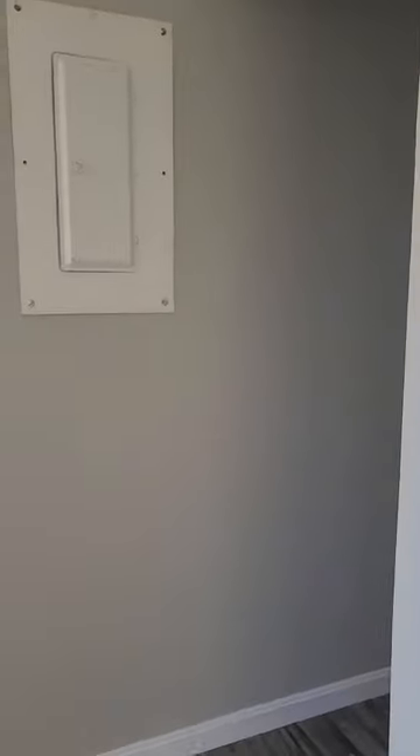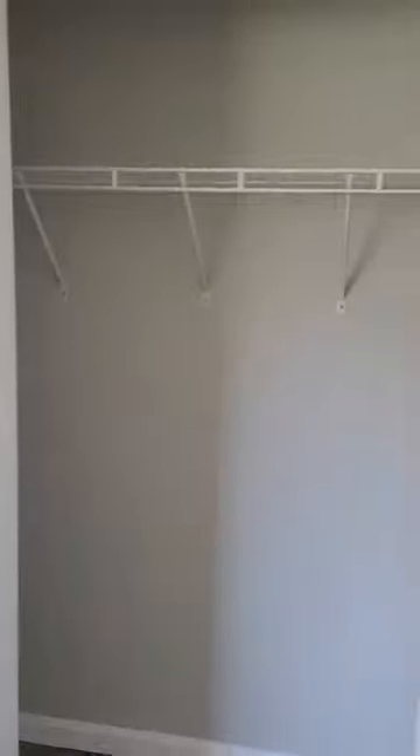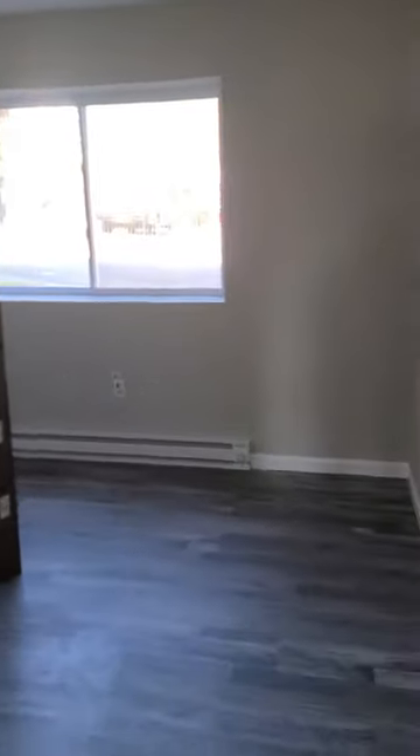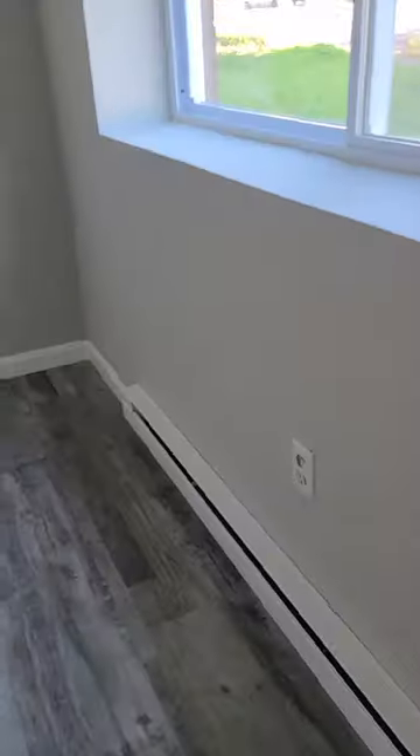There's a nice big closet and an upgraded electrical panel. It also has a full restroom, nice big windows, and electric heat.